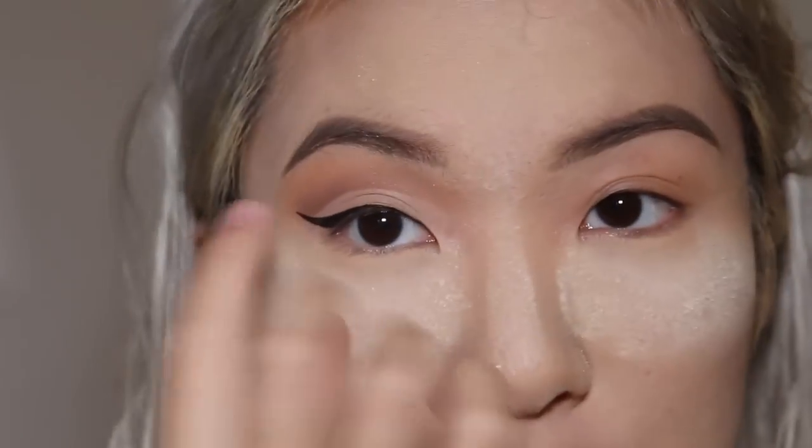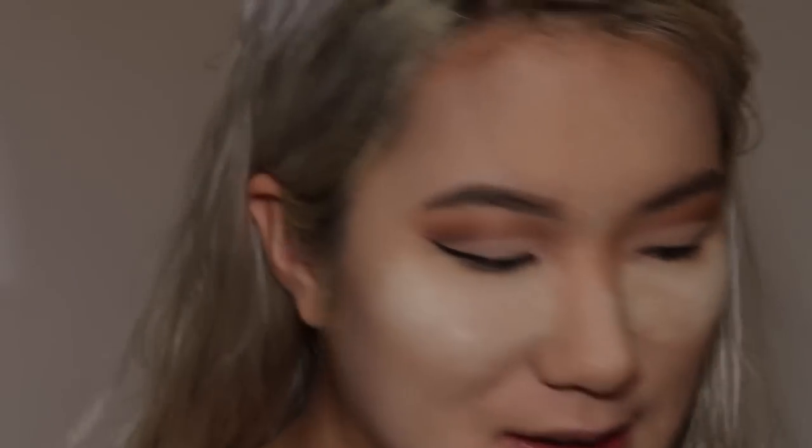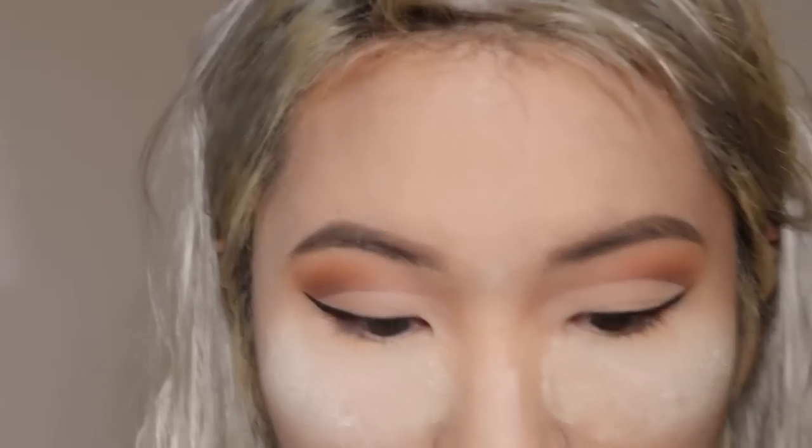I'm going to recreate this exact look on my other eye right now off camera. I'll be right back. So I'm back, and I finished the other eye. I wouldn't say it's as good as my right eye. Oh God, I'm scared this look is going to be really bad. But I tried my best, and now I'm going to dust off the bake at the bottom.